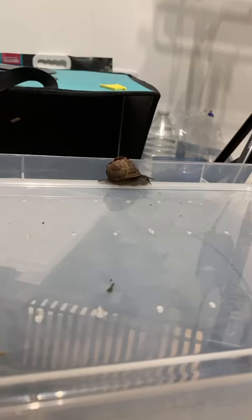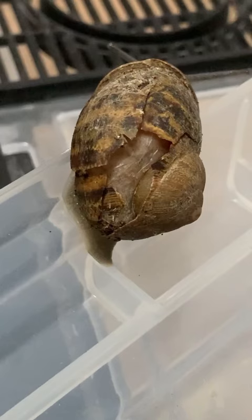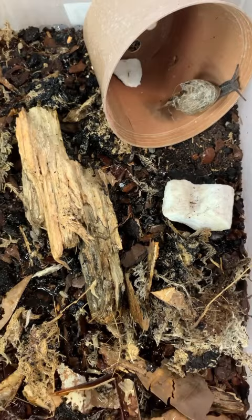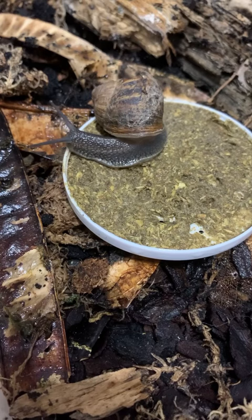He's been in captivity with me for about a month and a half. I haven't seen a massive change to his shell, but the body inside has got a lot bigger — whether that's because he has food on demand and cuttlefish bone, and I've tried to replicate his wild habitat. I'm still keeping an eye to see if that shell does grow back, but I think you can tell something is happening in there.